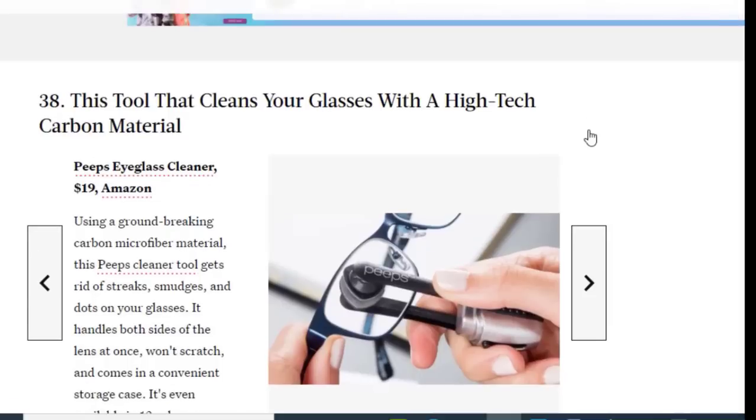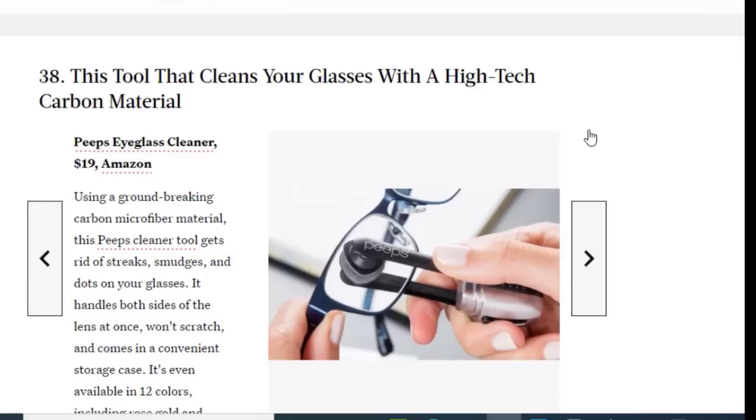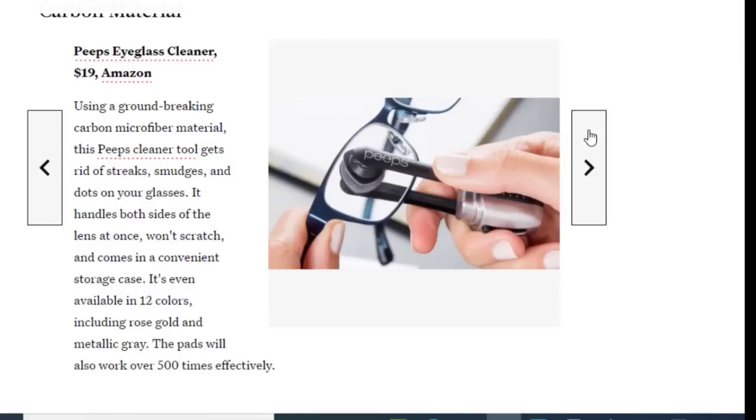Next we have a tool that cleans your glasses with a high-tech carbon material, available for just $19. Using groundbreaking carbon microfiber material, this Peeps cleaner tool gets rid of streaks and dots on your glasses. It handles both sides of the lens at once, won't shred, and comes in a convenient storage case. It's even available in 12 colors including rose gold and metallic gray, and the pads work effectively for up to 500 uses.